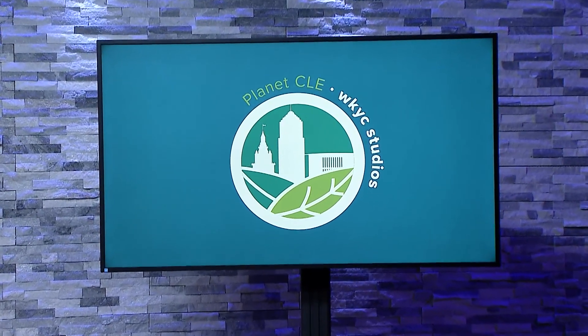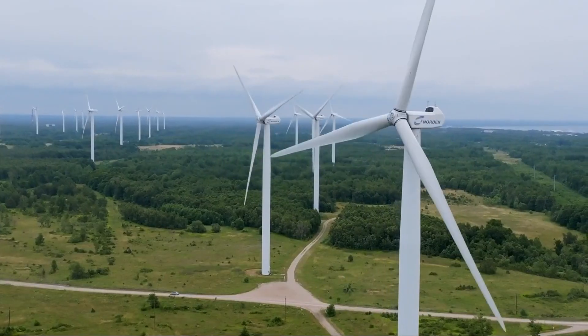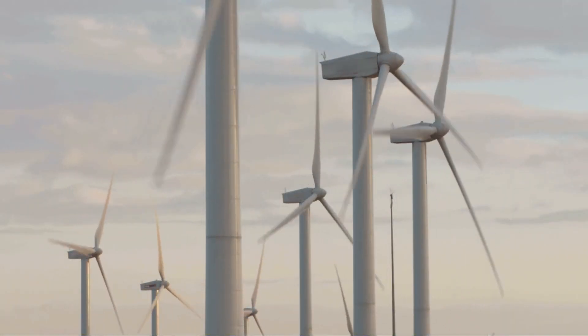Welcome back. Wind energy is expanding at light speed, helping the world move away from fossil fuels linked to planet heating pollution. But there is a problem with wind turbines — a symbol of this technology — what to do with their fiberglass blades when they need replacing. Leave it to Northeast Ohio and the people at one Lorain County company to innovate a first-of-its-kind solution. Here's Isabel Lawrence.